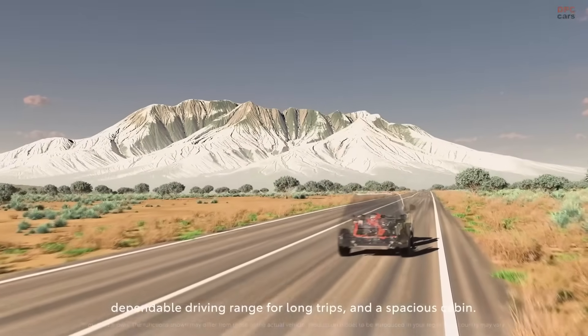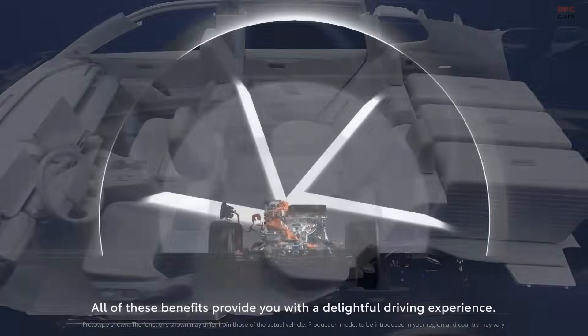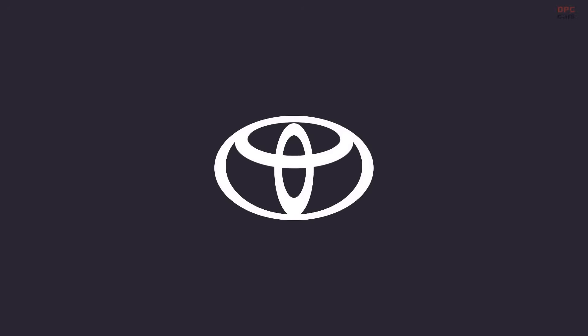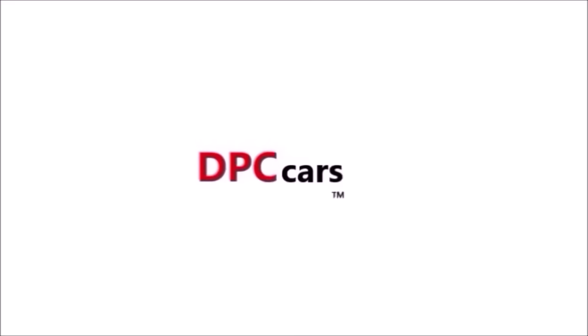So, if you are deciding between a regular RAV4 and the hybrid version, the answer is simple — go with the hybrid. You will spend less on fuel, emit fewer pollutants, and enjoy one of the most reliable powertrains on the road. Don't forget to like, subscribe, and hit the notification bell for more videos like this.